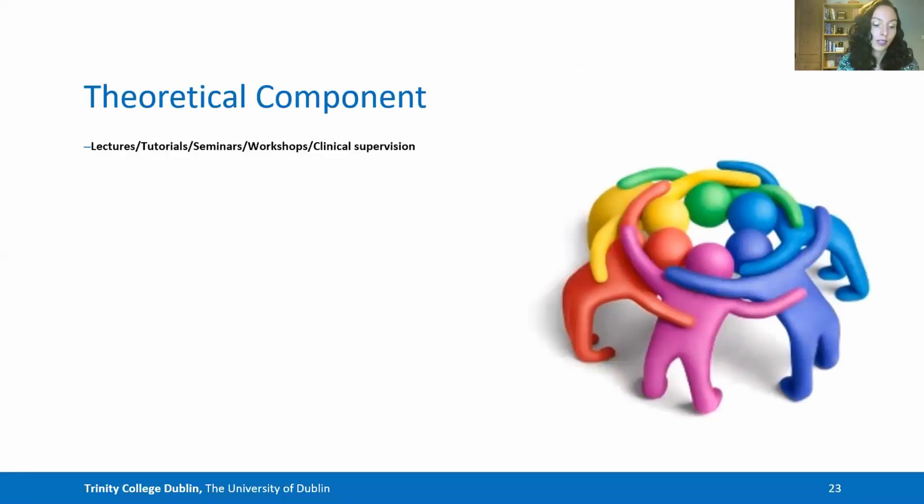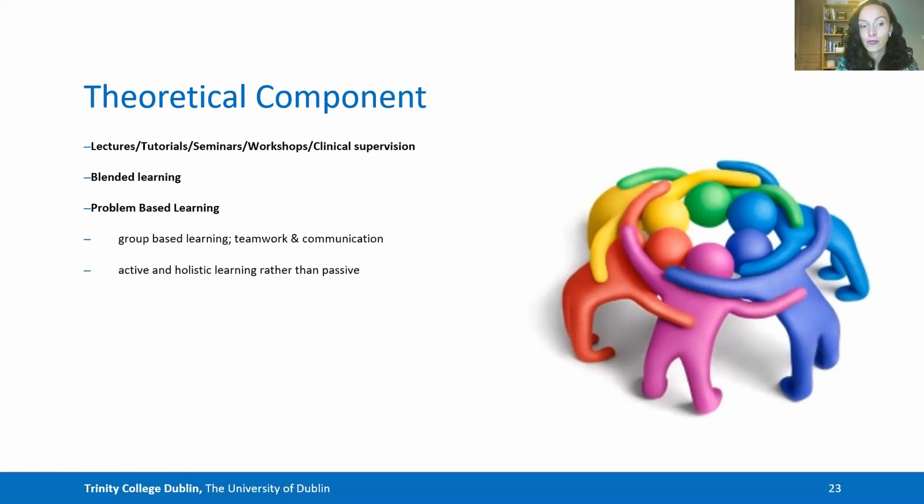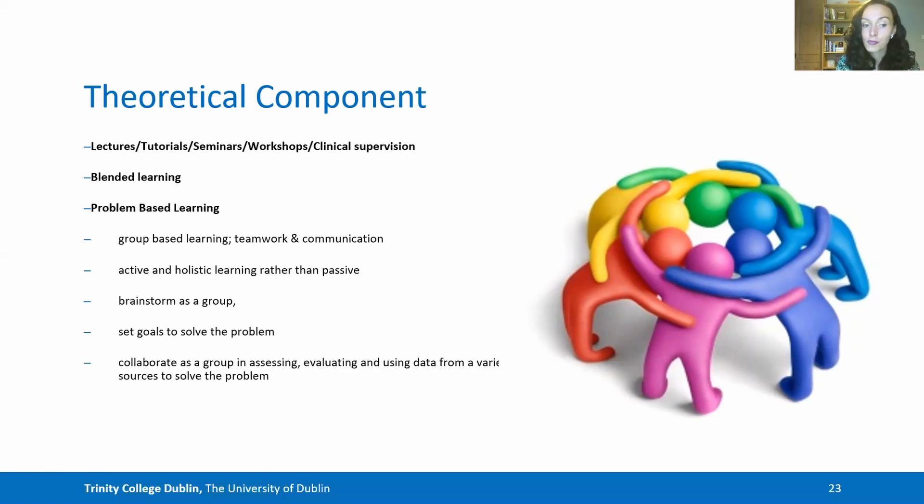With regards to the theoretical component, we use a range of methods including lectures, tutorials, seminars, workshops and clinical supervision with some online blended learning options. However, there is a high emphasis on problem-based learning, which involves group-based learning, teamwork and communication, giving students an active and holistic learning experience rather than a passive one of sitting in lecture halls. Students are encouraged to brainstorm problems as a group, set goals, and collaborate to assess, evaluate and use data from a variety of sources to solve problems. This helps students acquire new information through self-directed learning, which they then present and share as a group.